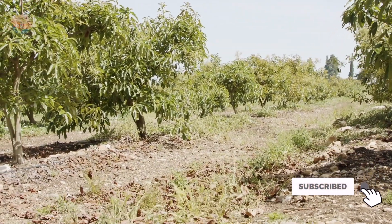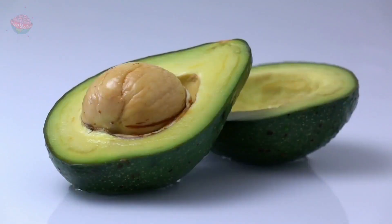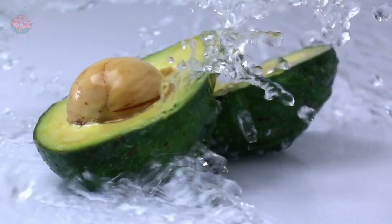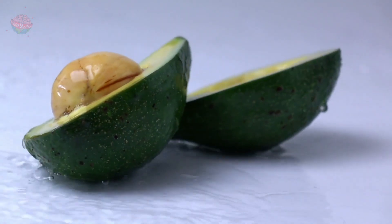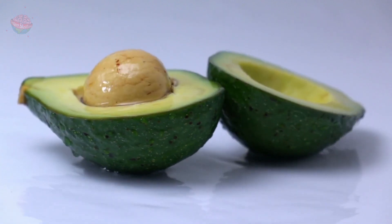Avocado tree. The avocado tree has egg-shaped leaves and produces a very popular fruit called an avocado pear. This fruit is from the berry family, and an avocado pear is actually a berry that has a single very large seed inside.